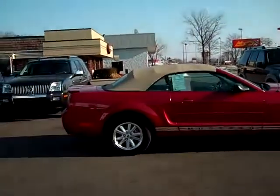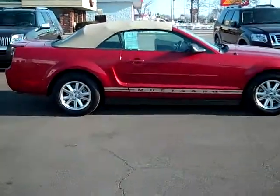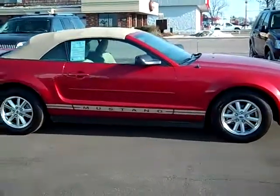Hi, this is Scott Brinley, Internet Manager with Midland Ford Lincoln Mercury, and this is stock number RC9833. It's our 2008 Ford Mustang Convertible.